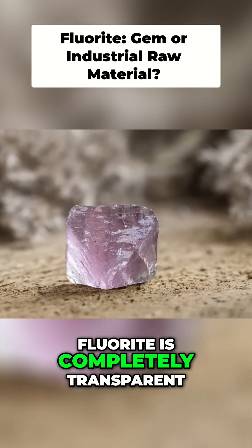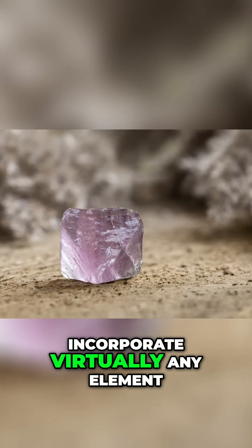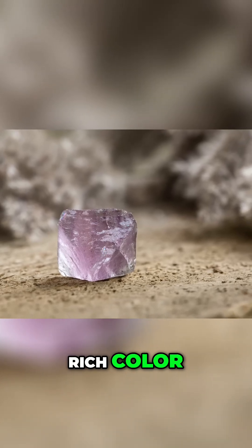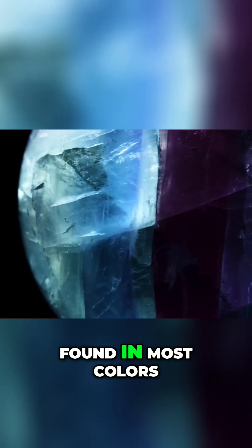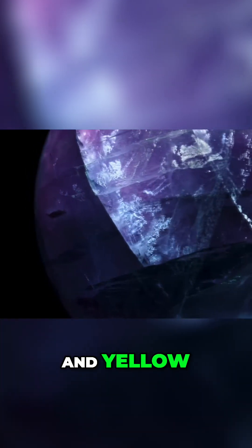In its purest form, fluorite is completely transparent, but it's allochromatic, which means it can incorporate virtually any element to give it a rich color. Fluorite can therefore be found in most colors you can think of, with the most common being purple, blue, green, and yellow, and the rarest being pink, red, brown, or black.